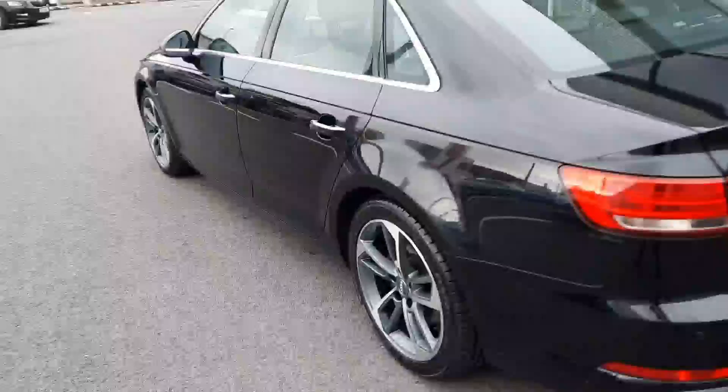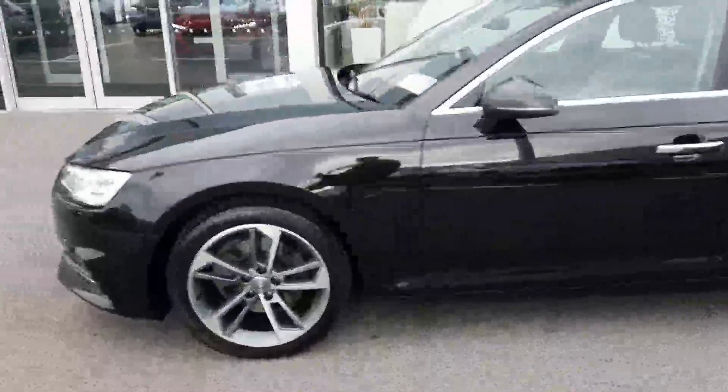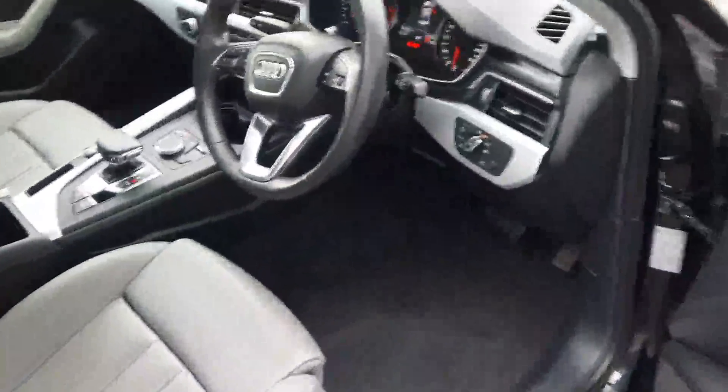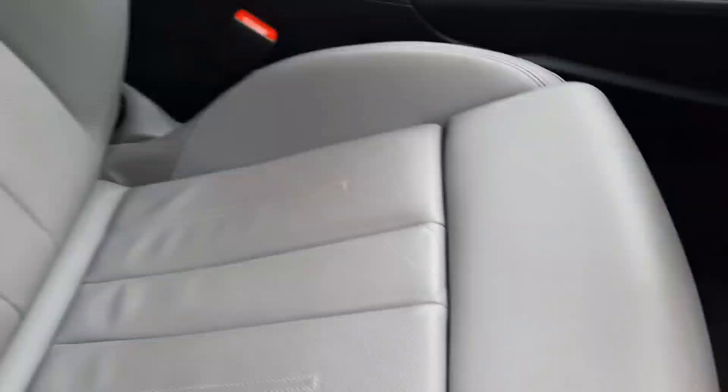78,000 kilometres on the clock. It'll come with a full 12 month Audi Approved Plus warranty with servicing intervals of two years or 30,000 kilometres. Moving to the interior of the vehicle, we have lumbar-supported, upgraded heated sports leather seats with a comfort armrest.